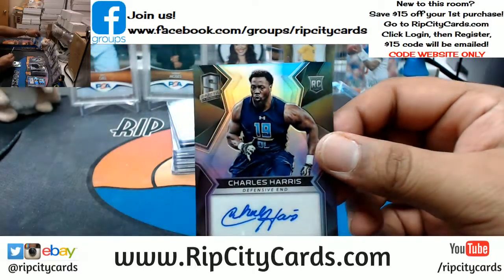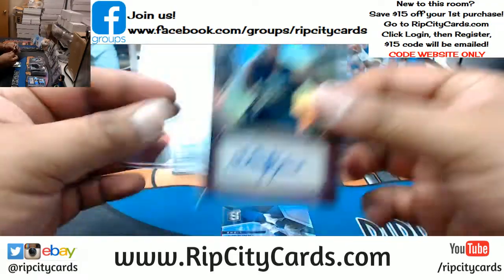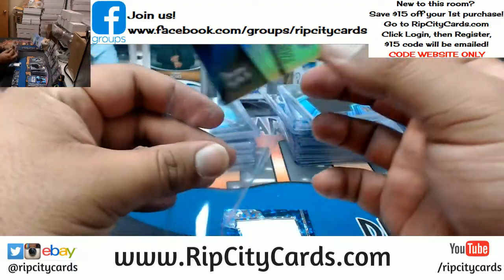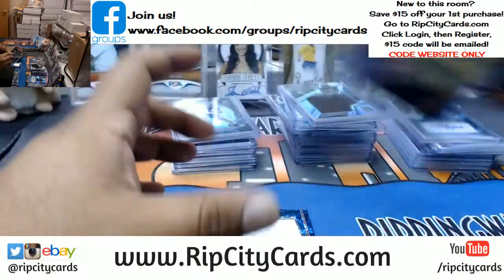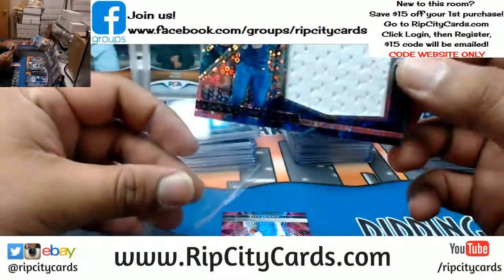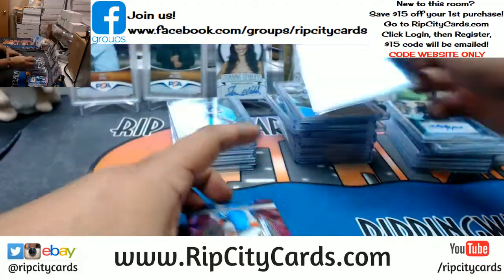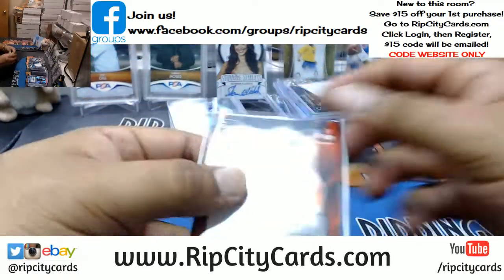For the Dolphins, Charles Harris — going to be a beast, calling it — that is numbered to 189. Barry Sanders Lions patch, that is to 50. We got Luke Kuechly patch for the Panthers, that is numbered to 99. And last but not least, for the Bengals, Jeremy Hill, this is numbered to 15.